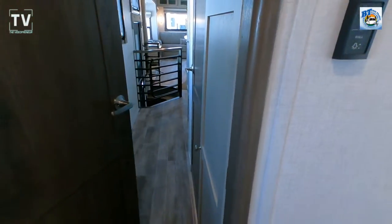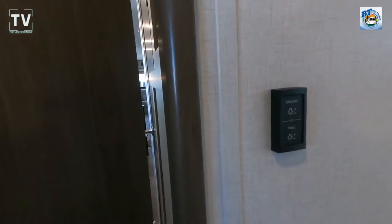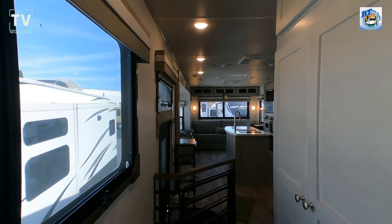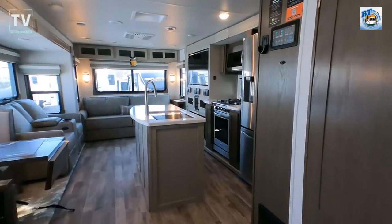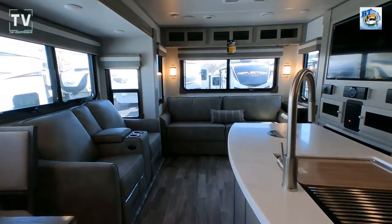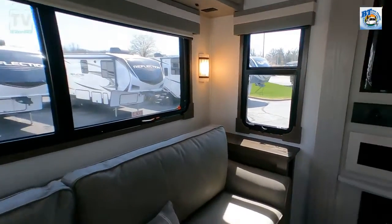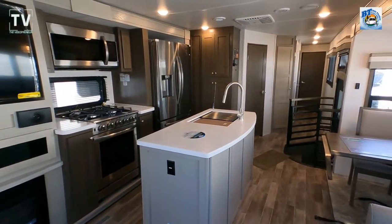As we head back out of the bedroom and down the hallway, here's a great view — you can see the entire RV is on one level, which you get thanks to the basement storage on left and right. You get all the steps out of the way in one location. What do you think of this floor plan and the colors? Leave a comment below, give it a thumbs up, consider subscribing, and we'll catch you on the next video!